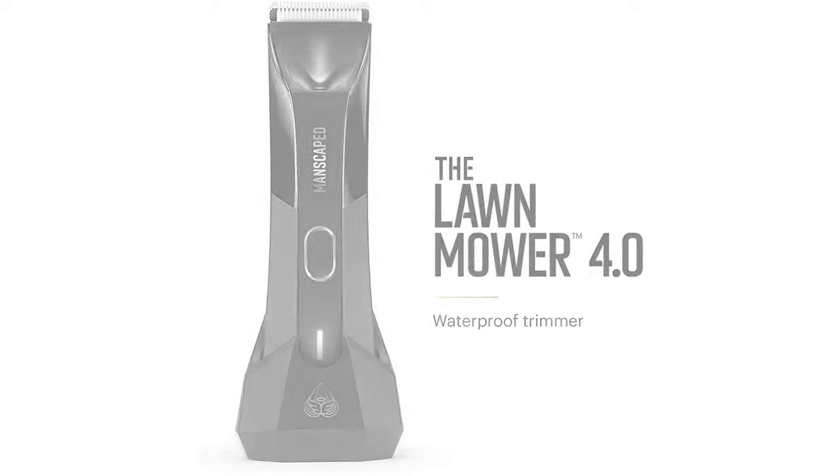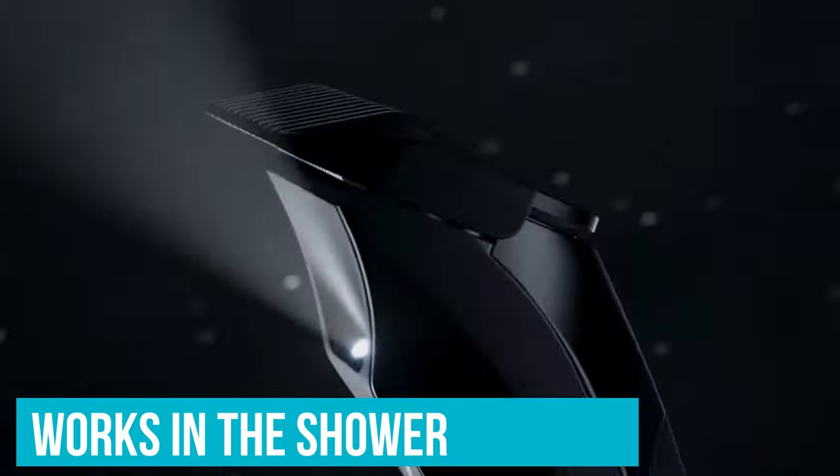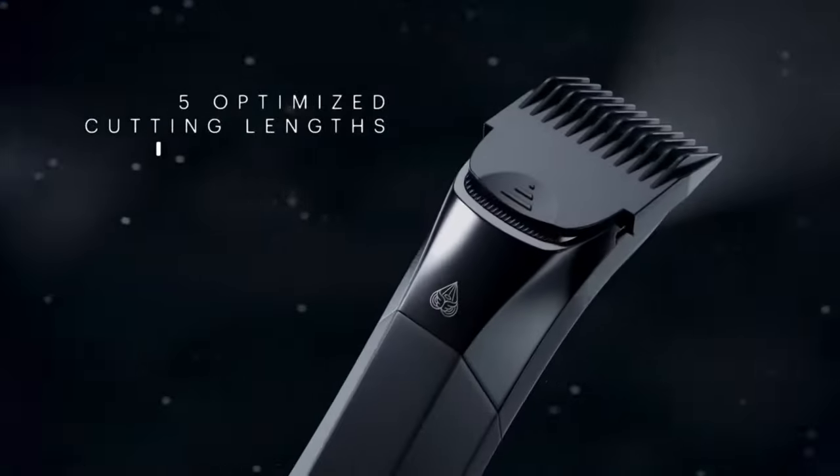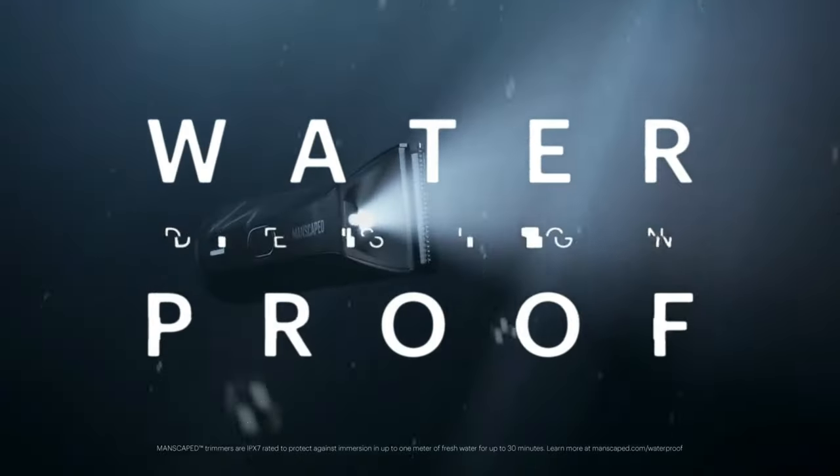Now it's as safe as it gets, works in the shower, and is more ergonomic than ever for an easy shave. We wouldn't have recommended the original, second, or third, but the Lawnmower 4.0 is totally worth your attention.